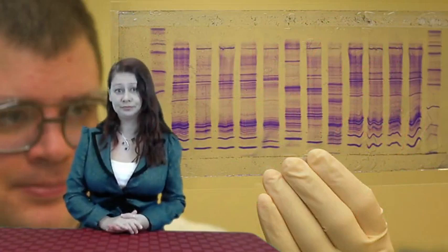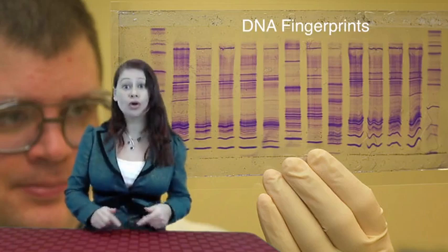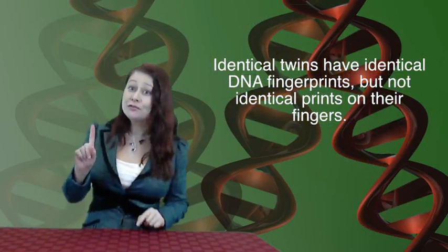That's called a DNA fingerprint. Each person will have a unique DNA fingerprint or unique banding pattern, except for identical twins. Identical twins have identical DNA fingerprints, but interestingly, they don't have identical fingerprints. Your fingerprint is determined while you're developing in utero, so identical twins have similar but still unique fingerprints.